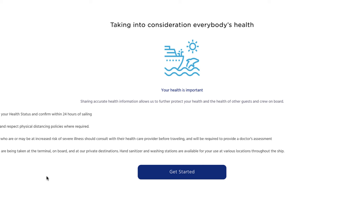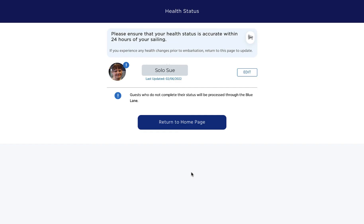So you can click on the get started button and it will bring you to the page that shows exactly what you have to basically fill out.